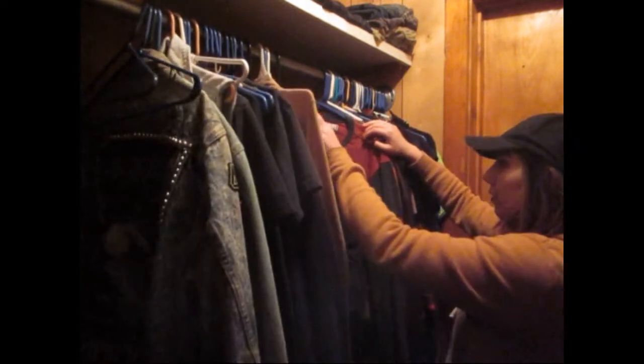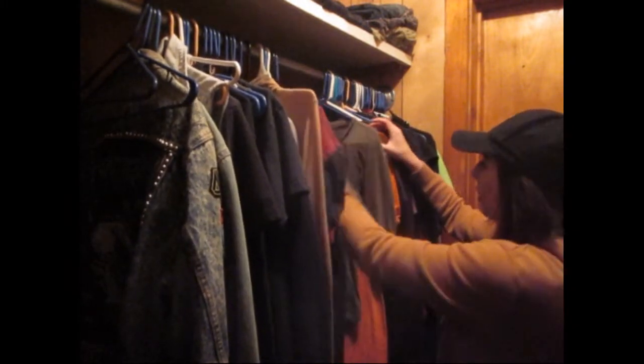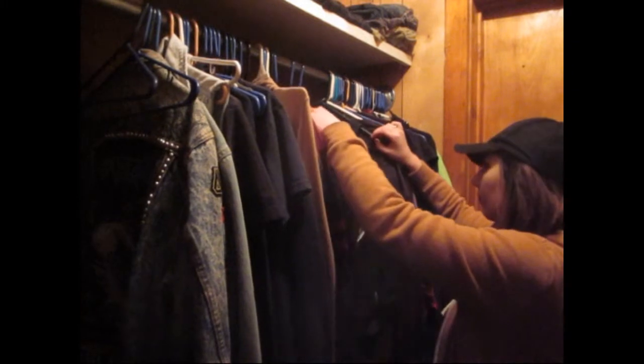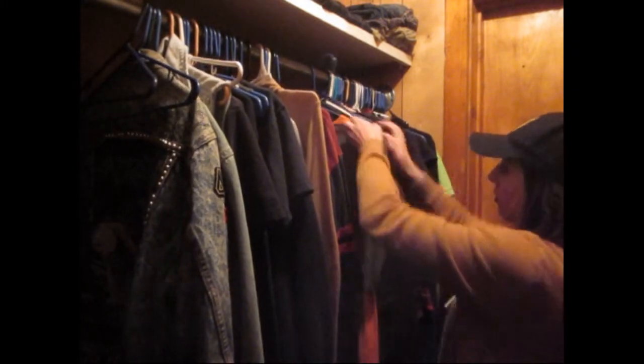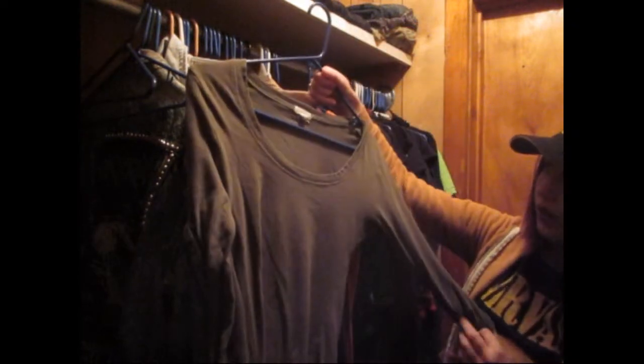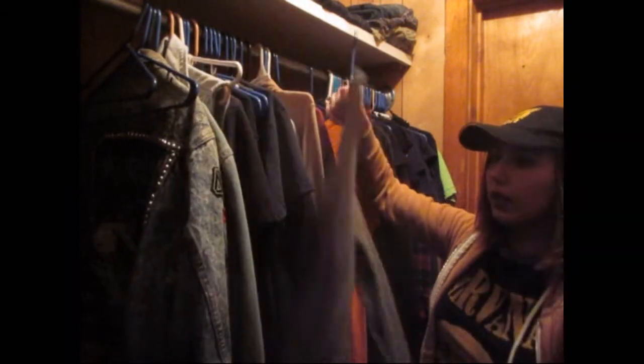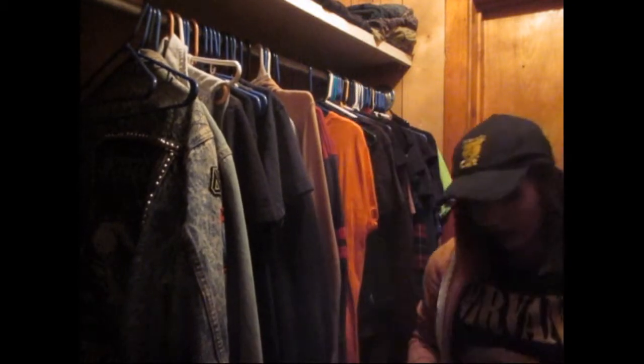A nice dress shirt from Marisa's that I just got — keep that. A Deadpool t-shirt from Walmart, pretty comfy. Just a long-sleeved t-shirt — I'm pretty sure I got this at Ragstock when I worked there, but I don't really like how it fits, so I'm going to get rid of that.